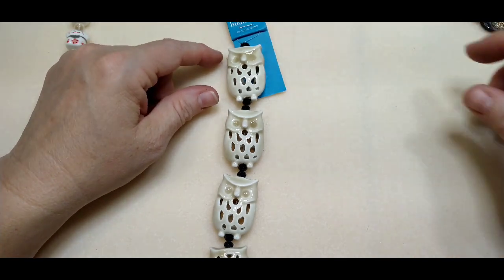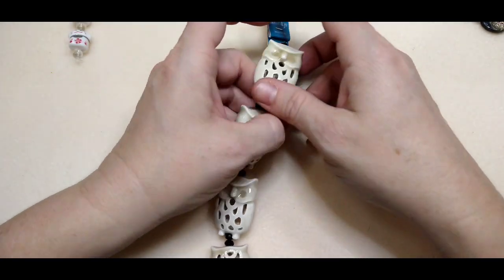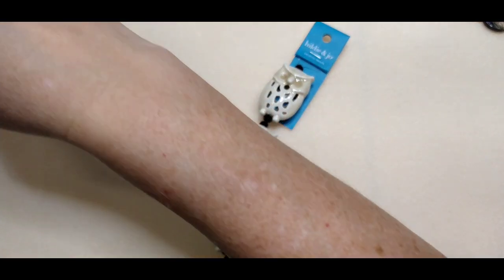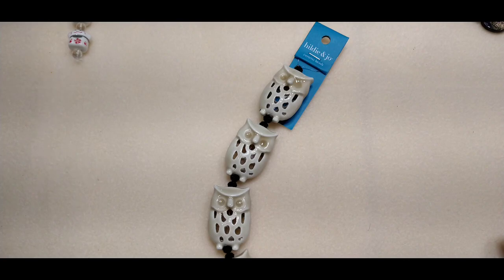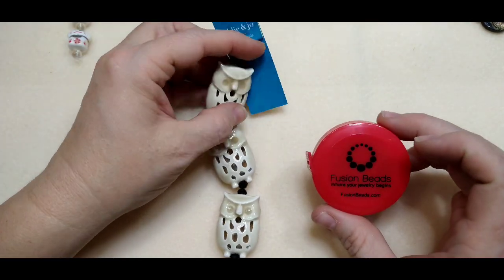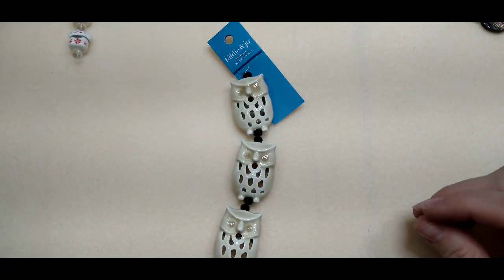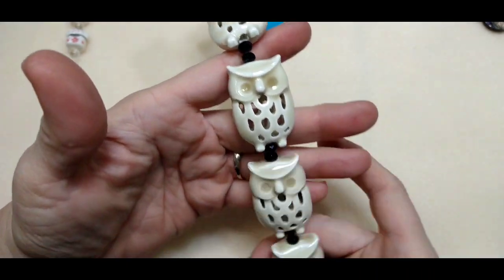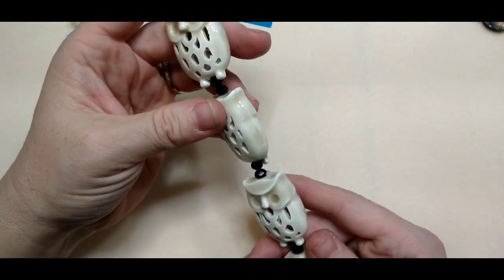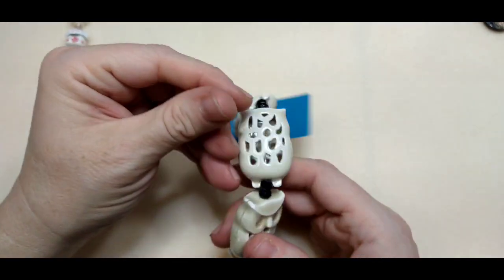Starting out we have these beautiful ceramic owls — these are huge, I had no idea they were this big. I can't find my penny for a size comparison, but here's a Fusion Beads tape measure — these owls are almost as big as it, about the size of a kiwi. They are really super cute and I don't know what I'm going to do with them, but they won't be earrings — they'll be pendants or something. They remind me of a candle holder because of all these holes.